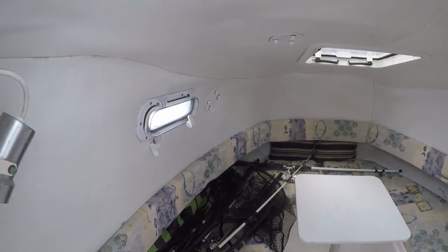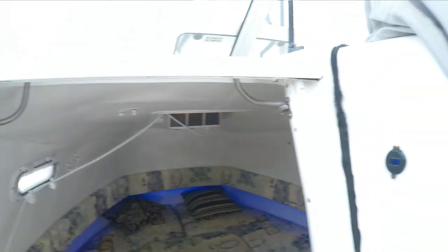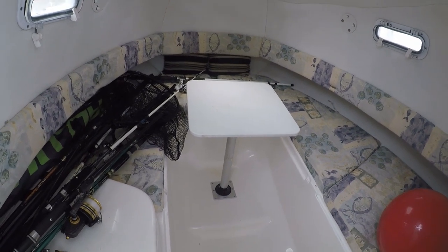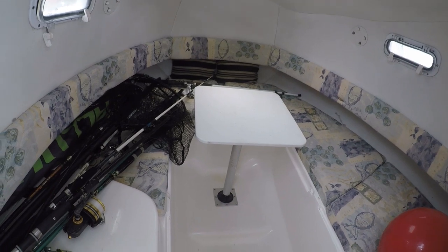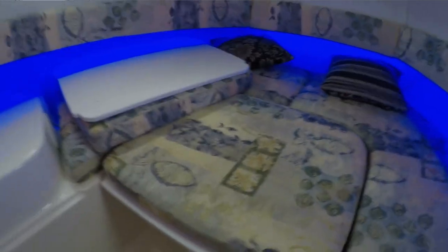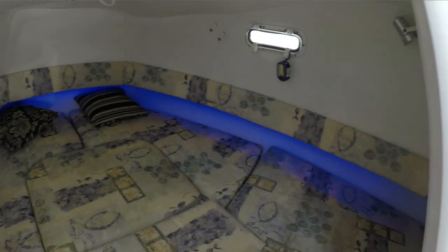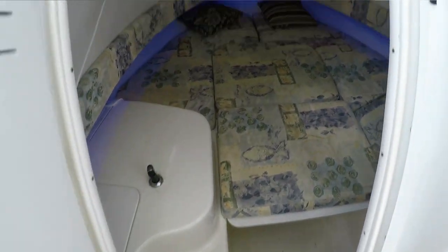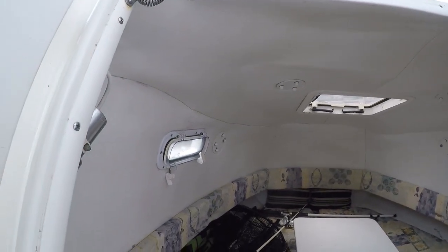It does have the air conditioning that I installed for the summer months when the weather is really hot in there. The cabin can be set up with one more section where the table is, and it can also be set up as a full berth for sleeping. It does have LED lights in there. This is the cabin.